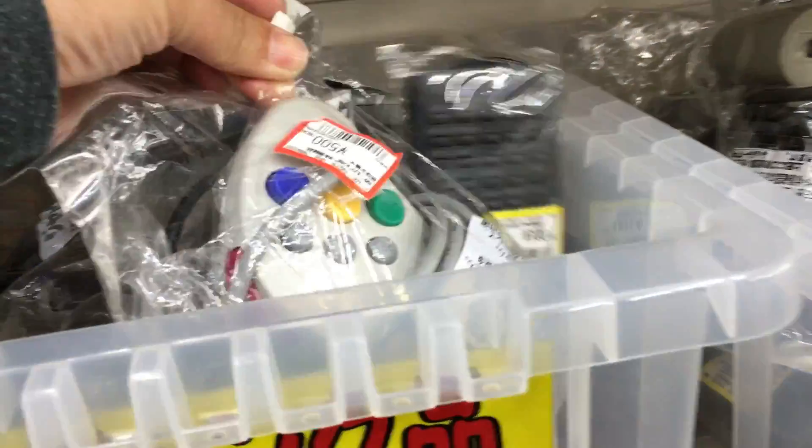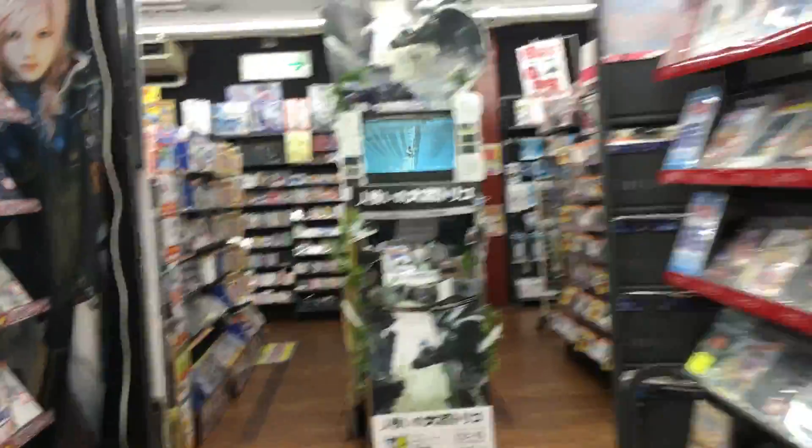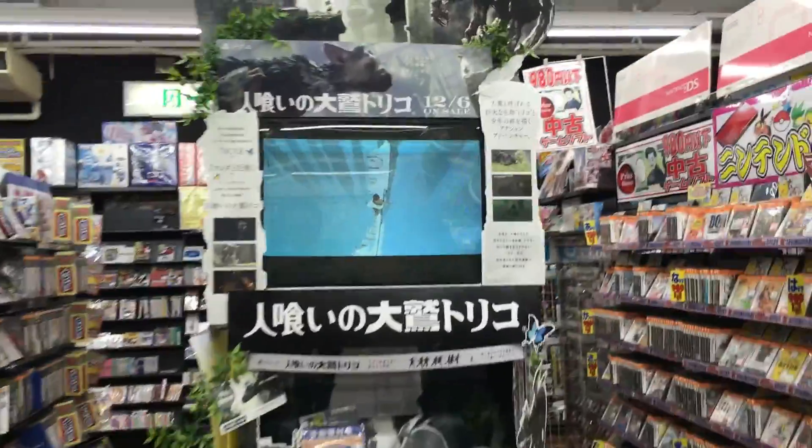Anything else here? Nope, nothing really good. I apologize — I'm just rushing through this. If I see something really cool I'll stop and look, but it's nothing you haven't seen before. Here's a Last Guardian end cap.